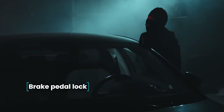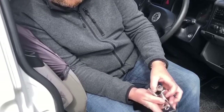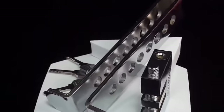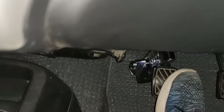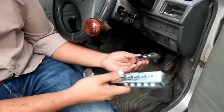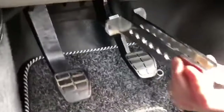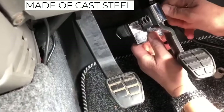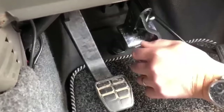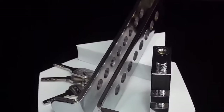Brake Pedal Lock. None of us wants our car to be stolen. Motorists install alarm systems, but these can be hacked by an experienced robber. Another obstacle for criminals is a special device installed on the pedal — a lock which holds the pedal to the floor and does not allow it to be pressed, making it impossible to move the car. The anti-theft device is made of cast steel, and three keys are included in the set.